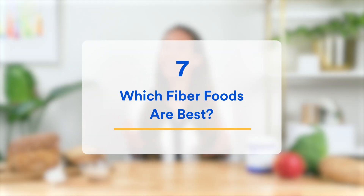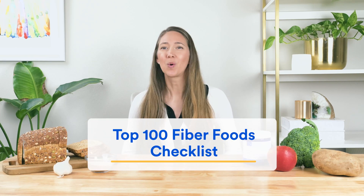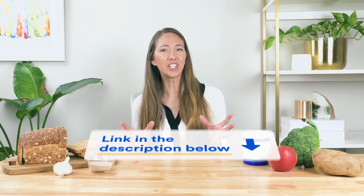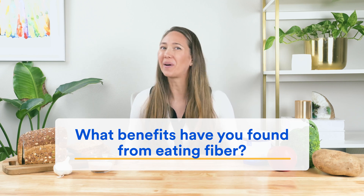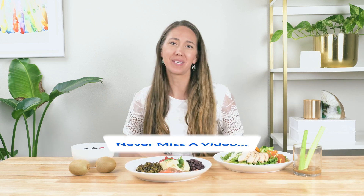Now you know the difference between soluble and insoluble fiber. To get more of both into your diet, check out our free 100 Fiber Foods checklist, where you can see at a glance exactly which foods deliver the most fiber, including how much is soluble versus insoluble. We want to hear from you — what benefits have you found from eating fiber? Leave a comment below. If you enjoyed this video as part of our fiber food series, hit the like and subscribe button.